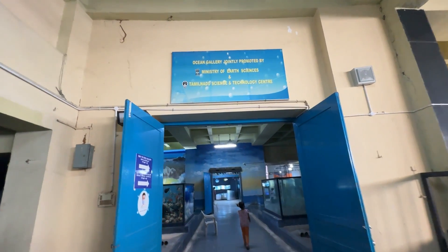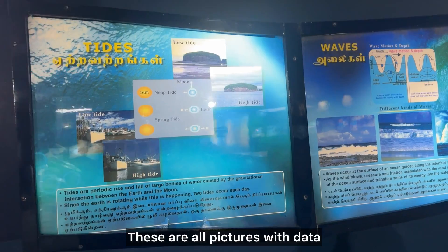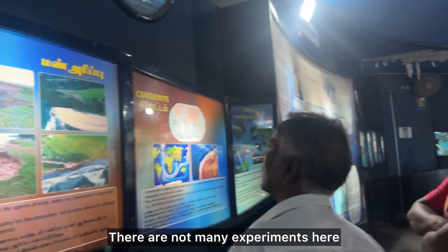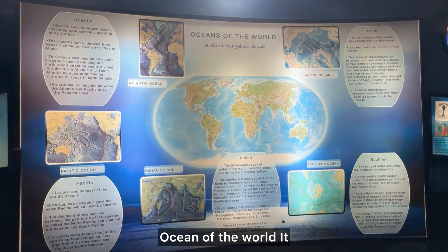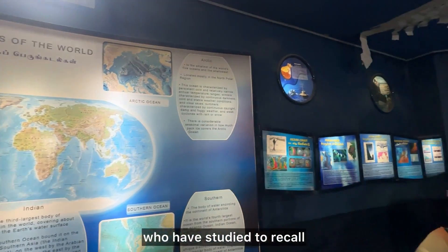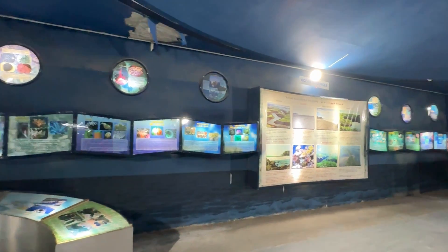Here is the Ocean Gallery. There is a picture with data, studies, experiments, and different departments. Here is the ocean of the world. There is reference material for 6th to 12th grade students. There is a character image display.